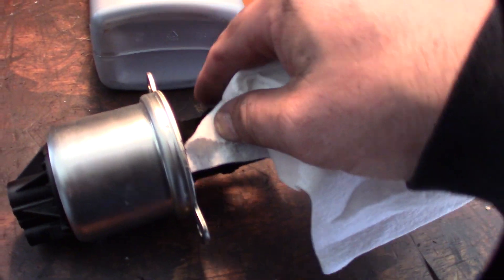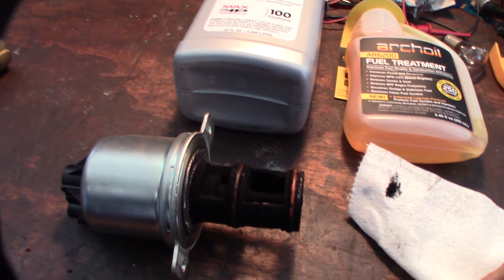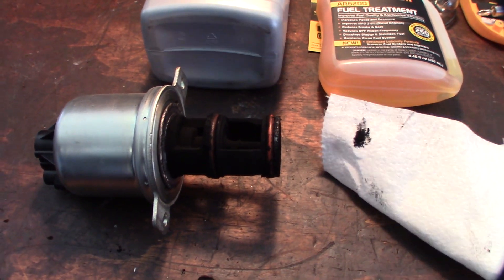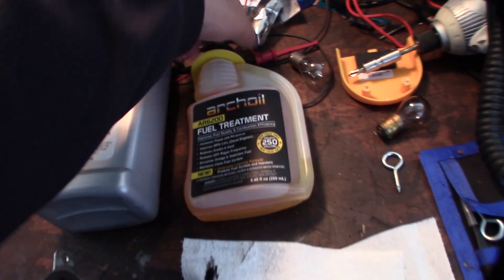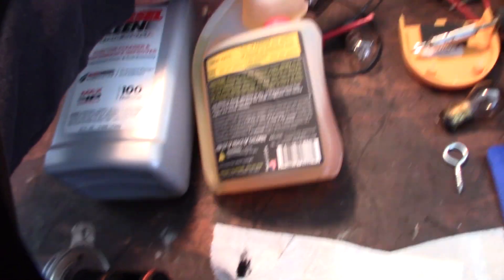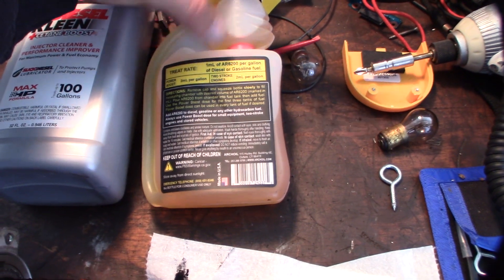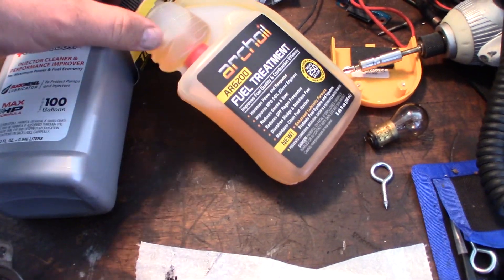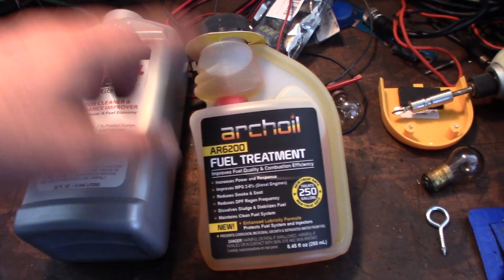The only thing I want to clean up here are the connecting surfaces where the gasket is - I'm not going to touch anything else because I want an accurate reading. I'll put a little more lube on these gaskets and reuse them. The directions say to double dose for the first couple of treatments - two milliliters per gallon. My current tank already has Diesel Clean in it, so the next couple of tanks I'm going to double dose with the Ardtroyal.